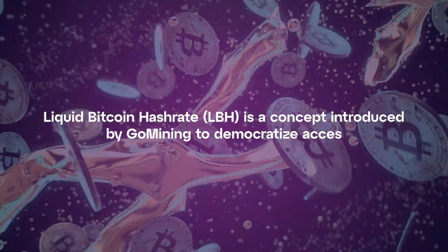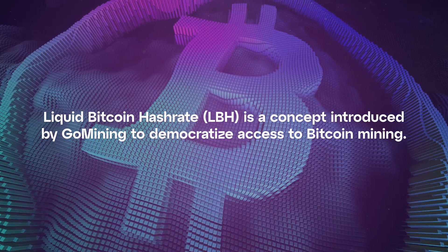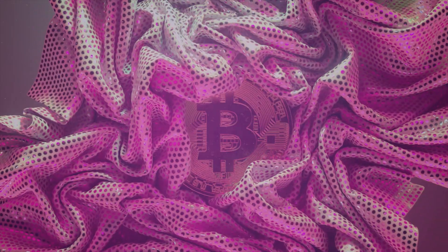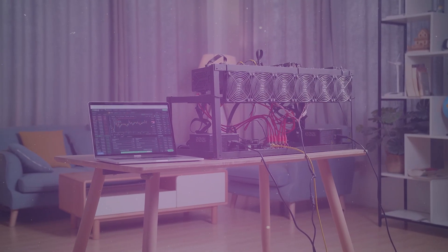Liquid Bitcoin Hash Rate, LBH, is a concept introduced by GoMining to democratize access to Bitcoin mining. LBH enables individuals to invest in Bitcoin mining power without dealing with the complexities of physical mining infrastructure.